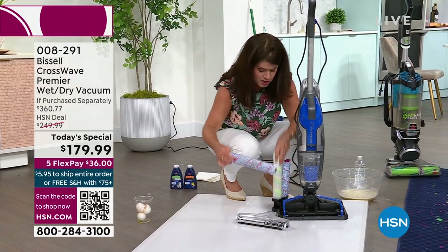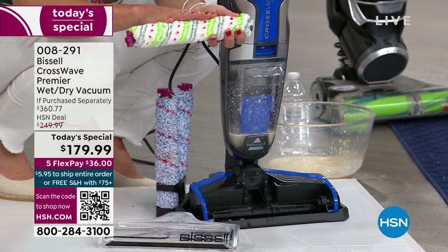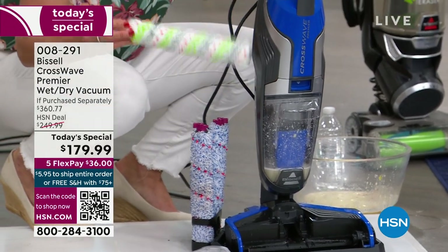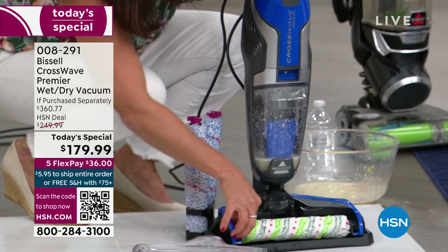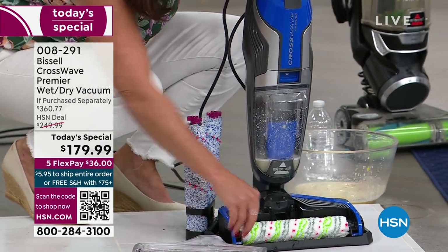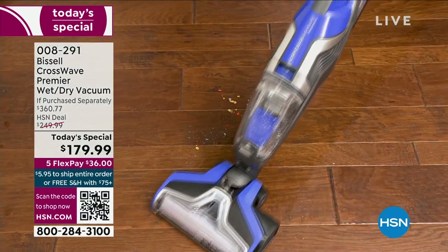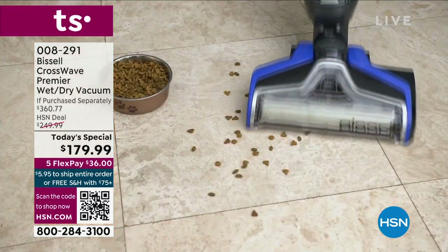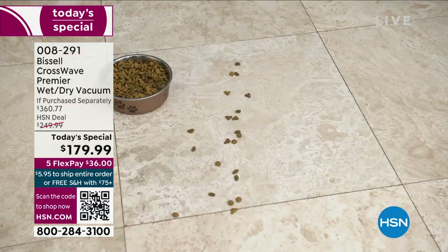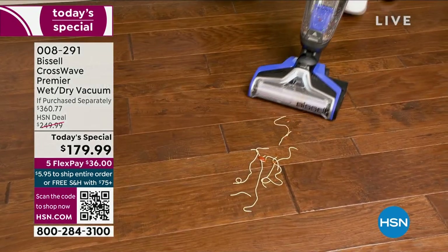You're storing it right in the station — you're going to get two of these brush rolls. We have never done what we've done today, and Bissell has told us there is no other place to get a CrossWave for this deal. This will be the lowest price of the CrossWave all year. We'll pop this back on. Now you can tackle your hardwood floors, your tile — and if you have pets and have never been able to use a CrossWave, you don't have to have the spaghetti you're seeing here.